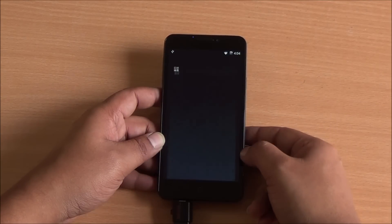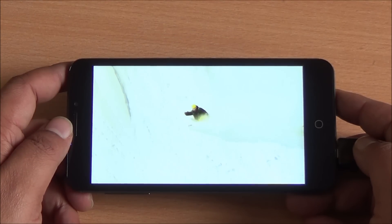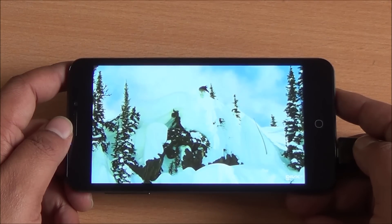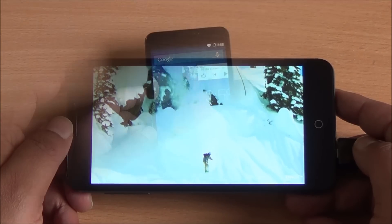I'll just play a 1080p video so you can see that as well. Here is the 1080p video playback — smooth as silk. No jitter, no frame drop, no lag whatsoever. Moreover, the colors do look quite alright. There is a slight blue tint to this display, but we'll talk about that later on.